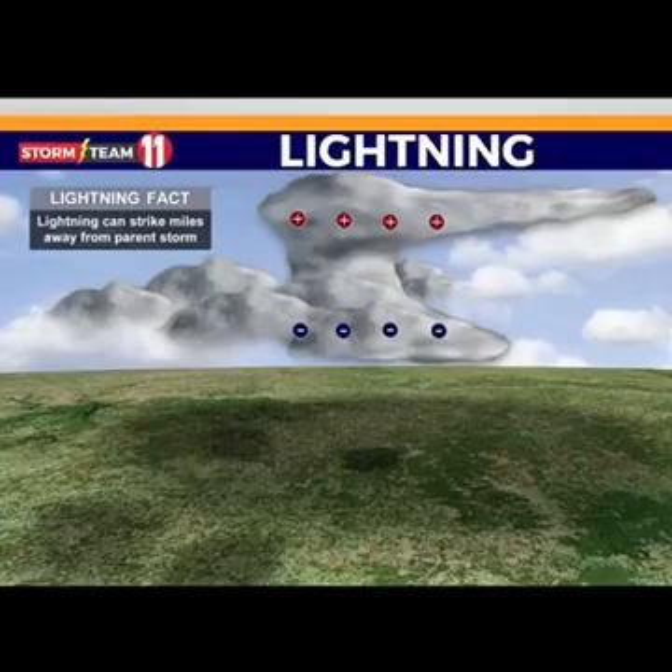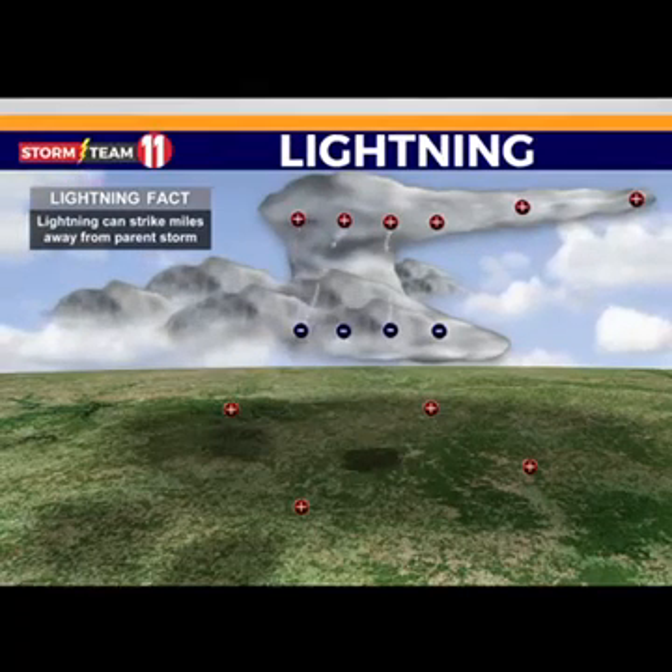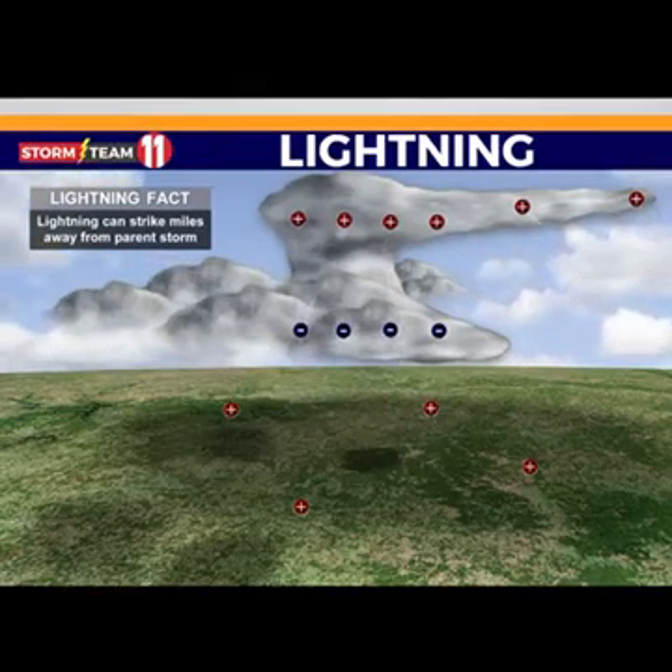As thunderstorms develop, the clouds become charged with positive and negative charges. When the strength of the charges overcomes what the atmosphere can handle, lightning strikes.